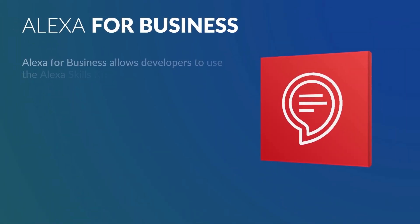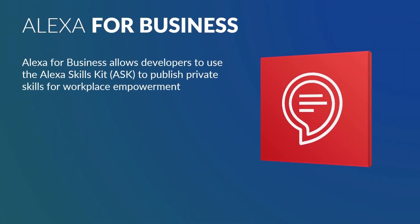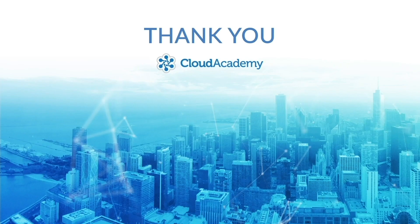Alexa for Business allows developers to use the Alexa Skills Kit to publish private skills for workplace empowerment. Thanks for joining me.